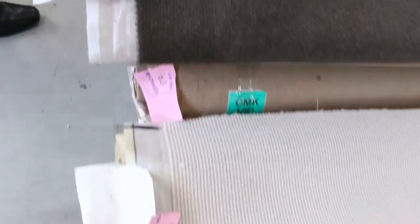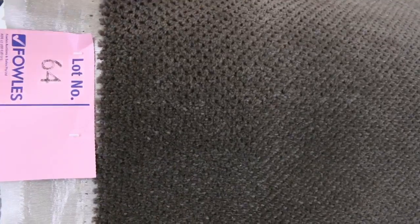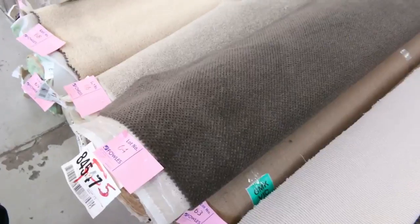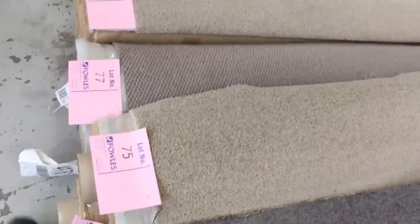Moving through, lots of loop piles again which generally sell for around about $25. There's a nice pattern carpet at lot number 64 — you'll notice in the catalogue there are two or three rolls of this. We'll put them up together giving you the option of taking any of those rolls as the winning bidder, which gives you a combination to do one, two, maybe three rooms. Through here we've got some nice plush piles, nylons, and more twist piles.